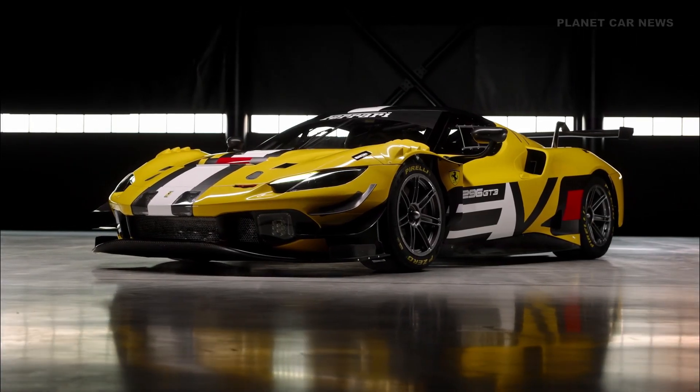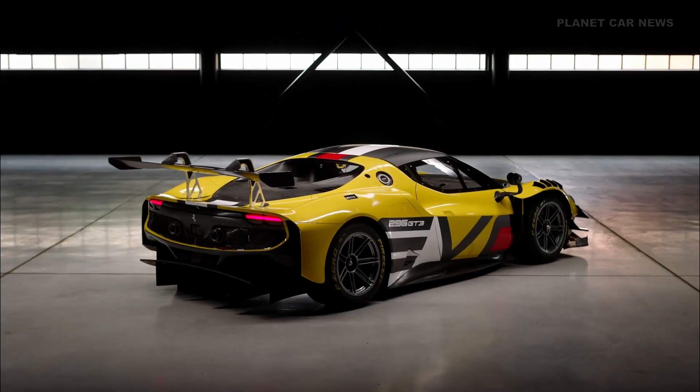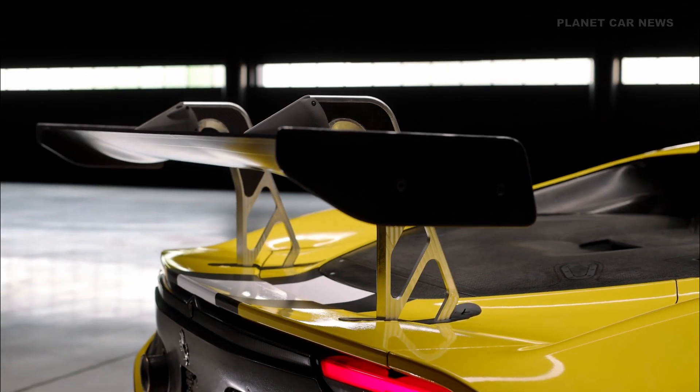Ferrari presents the 2096 GT3 EVO, three years after the debut of the original model at Spa-Francorchamps. The EVO version brings targeted upgrades based on race data and team feedback, improving performance, reliability, and ease of use.